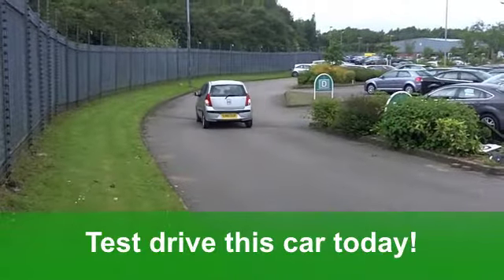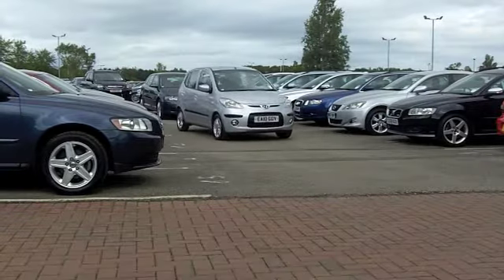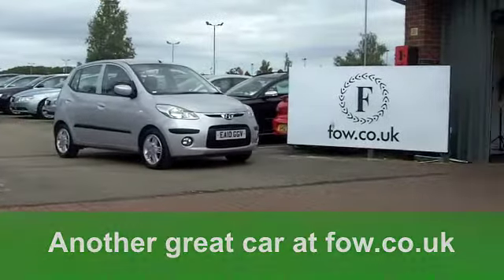Fancy a test drive? No problem. Ring and reserve, with no obligation, at Fords of Winsford.